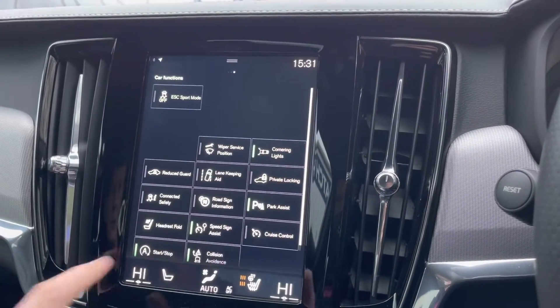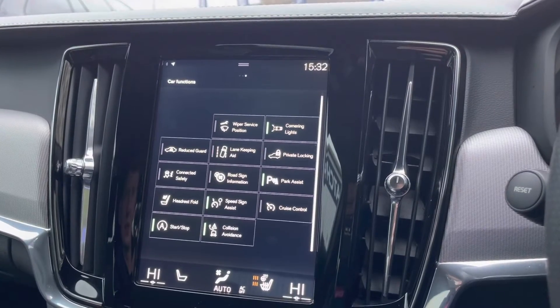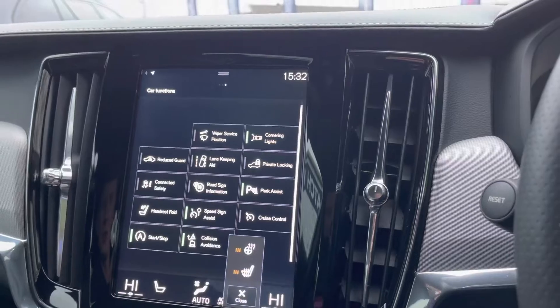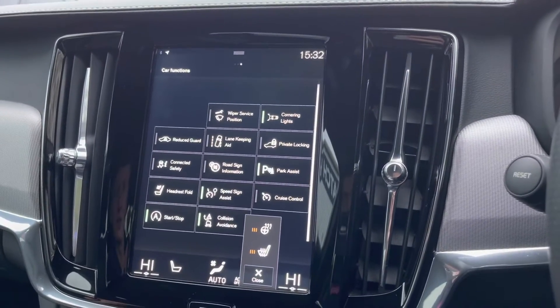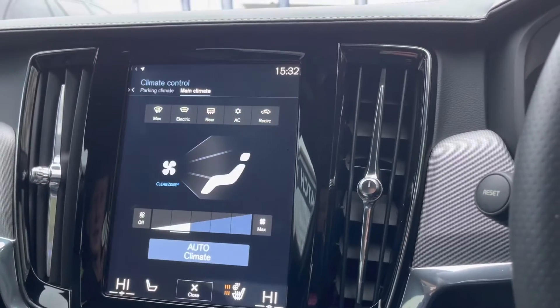There are plenty more brilliant features that you can have a play around with once you take ownership. It really is a very safe and reliable vehicle. As you can see here, you do have your heated steering wheel and your heated front seats for those cold British winter mornings.